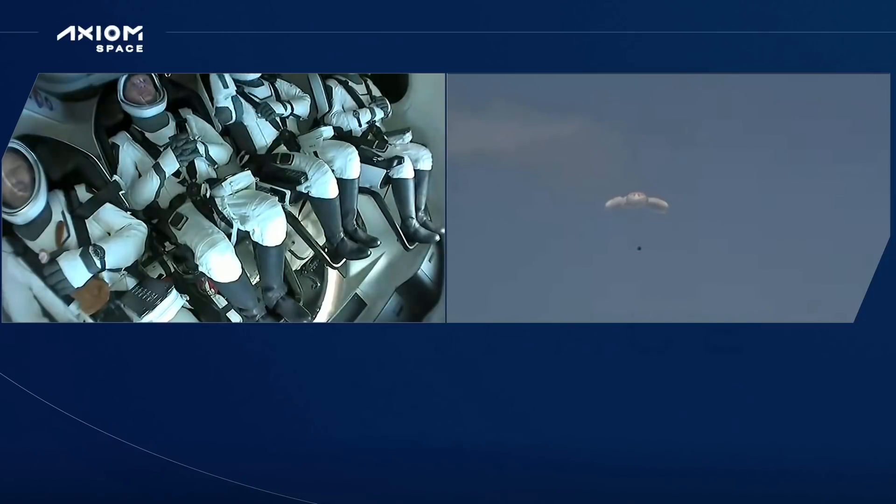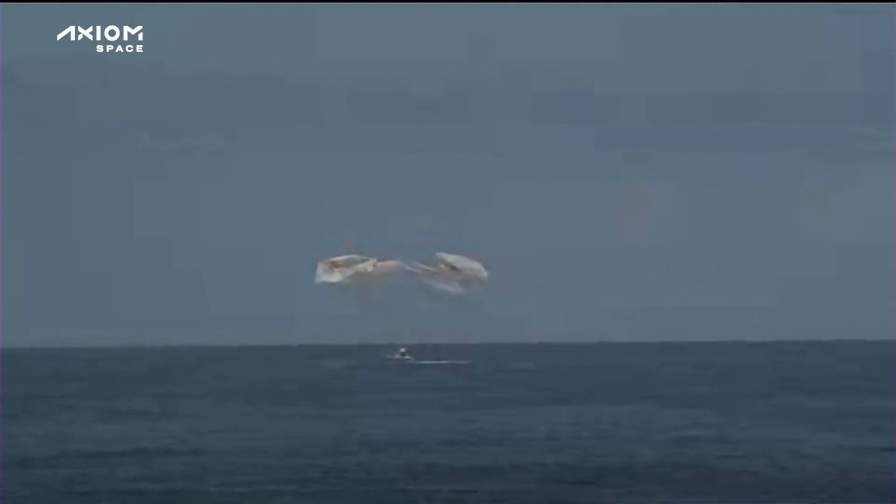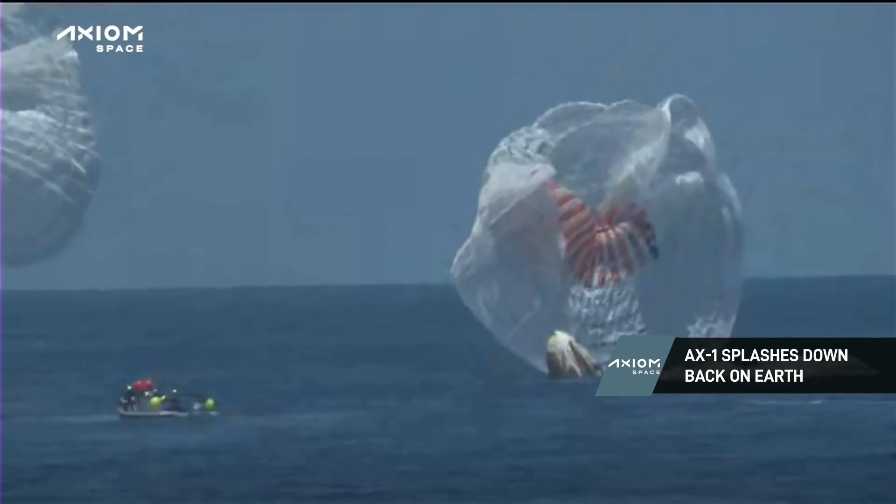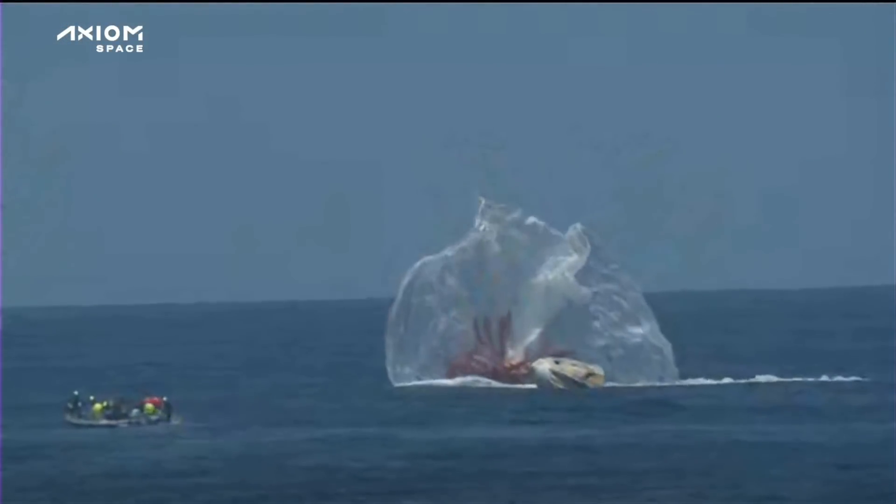200 meters — bracing for splashdown. Copy, bracing. I think I see that zero-G indicator in the lap of mission specialist Mark Pathy there. The crew is looking comfortable in their view — ready to splash down just a few moments from now. Those parachutes slowed the vehicle down to about 15 miles per hour. We can confirm that the Dragon capsule with the AX-1 crew has splashed down. Dragon Endeavour has returned home with the Axiom-1 crew.